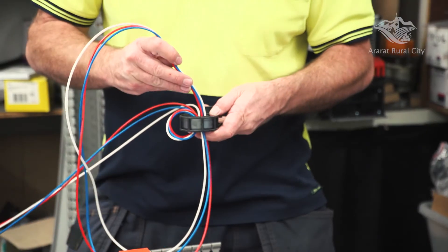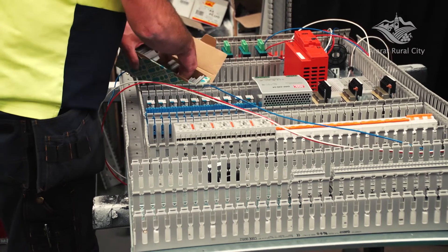These are all done with clever control systems that enable community groups with a minimal amount of training to be able to get maximum use from the venue.